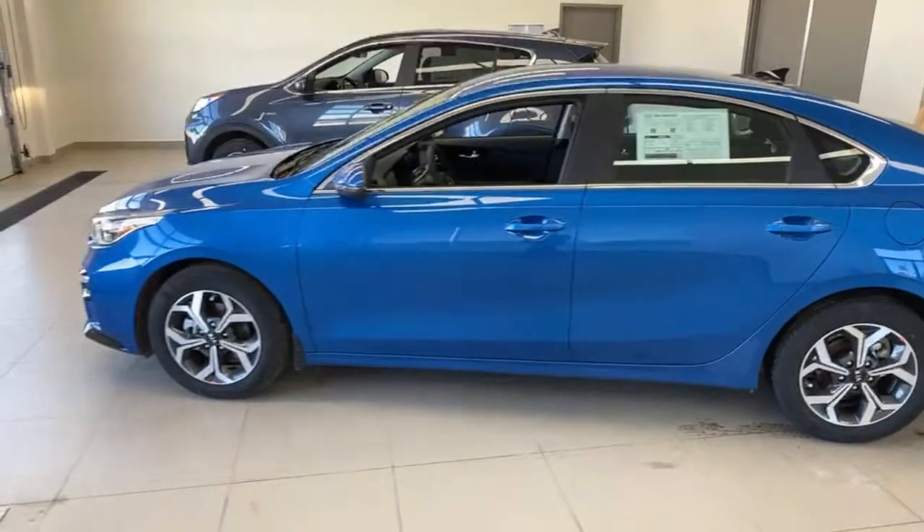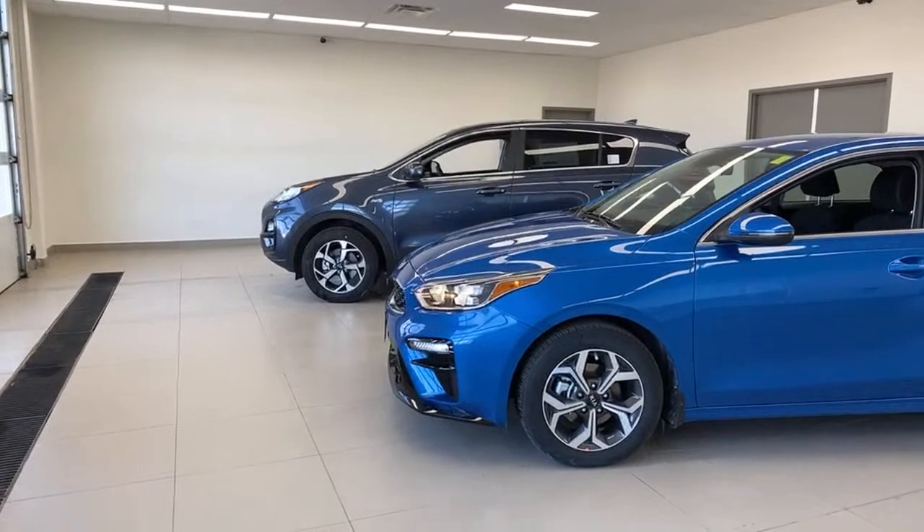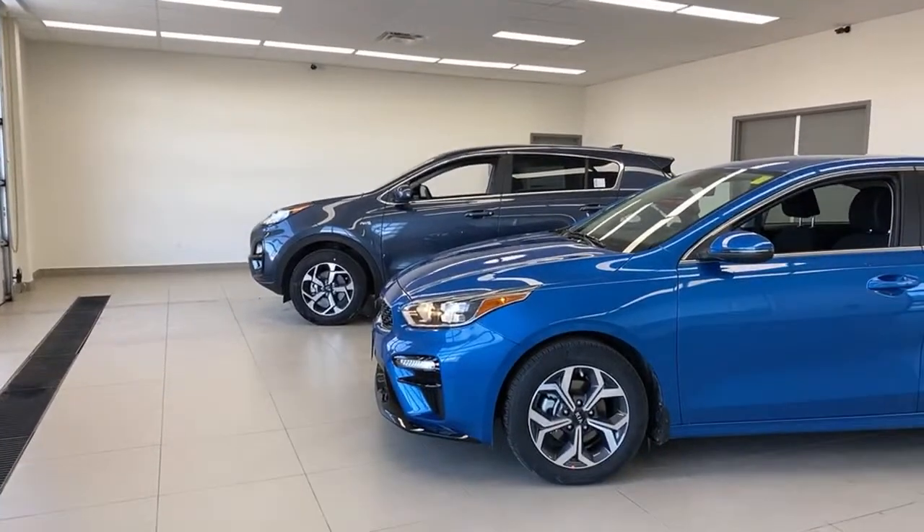With six months of Kia making your payments, both of these cars are a really silly good value. Let's take some questions before we move on.